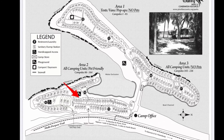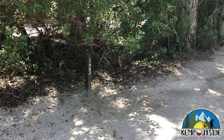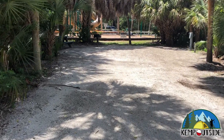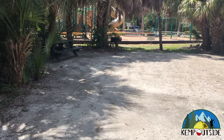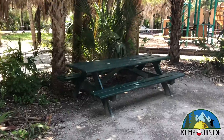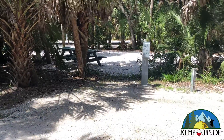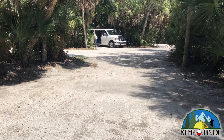The first site we're going to take a look at is site number 123. It's a back-end site and does not have a water view. However, site 123 does have easy access to the playground, which is fantastic if you have small kids. It's wide and offers some pretty good privacy to the left and the right. It's equipped with a charcoal grill, a picnic table, and water and electric hookup. There are no fire rings at Fort DeSoto and ground fires are not allowed, so you either need to bring a fire pit from home or rent one from the camp store for $3 a night. Unfortunately, the playground was closed due to COVID-19 when we were there, which was a major bummer for my son.